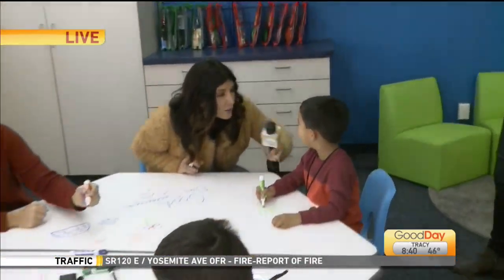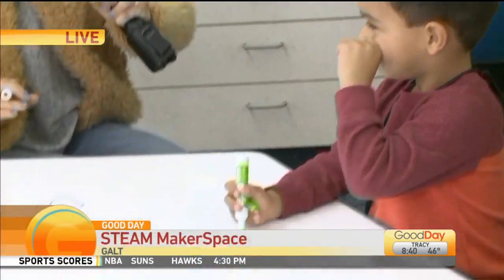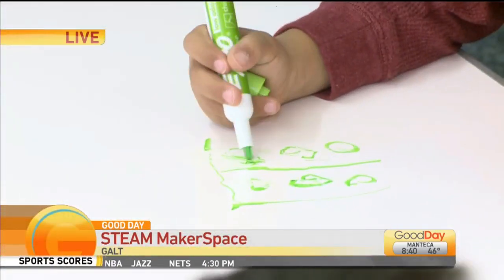How old are you? Four. You're four. What are you making? A fireplace. A fireplace — how nice! It's a nice cozy day for one of those. I would say so.